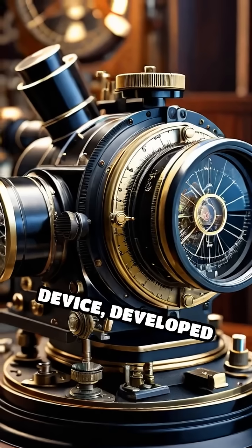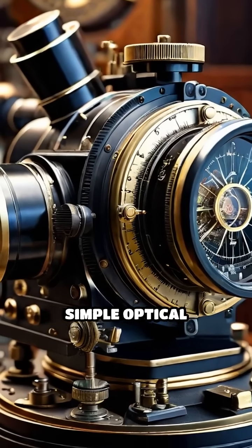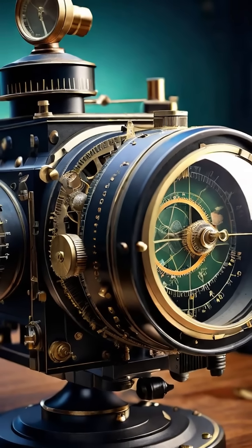This top-secret device, developed in the United States during the 1930s, appeared to be a simple optical instrument, but was actually a groundbreaking technological marvel.